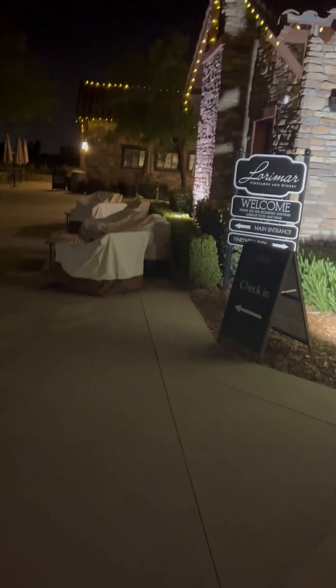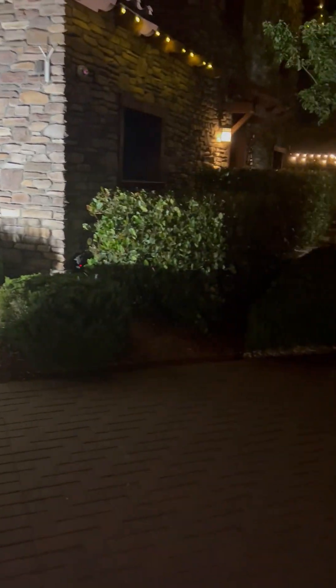Hey Mark, here we are at Lorimar Winery. I was in town so I thought I'd stop by and take a look at what you have going on.